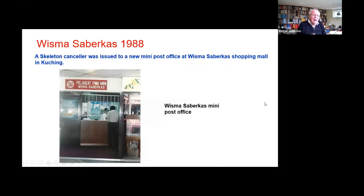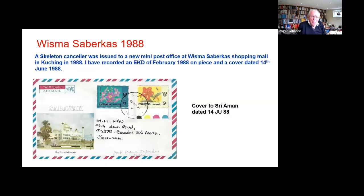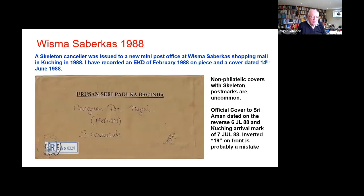Wismar Sabakas was a shopping mall. When it opened it had a mini post office in it, and it opened with a skeleton postmark. There are a number of these official covers — someone must have collected a whole bundle of them. I've got a number of them, all from this post office.